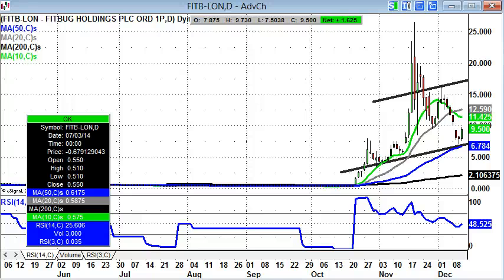Hi, this is Zach Muir, editor of Spreadbet Magazine, with a look at some bulletin board hero stocks on Friday the 12th of December.